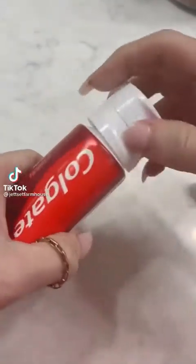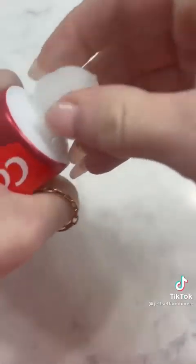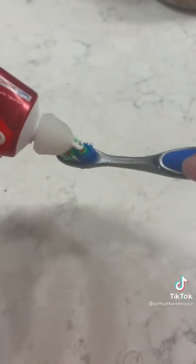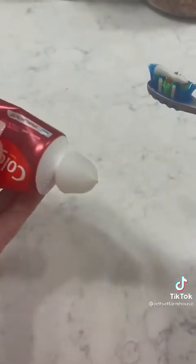If you're tired of you or your kids' toothpaste bottle being a mess, these are the perfect solution. These little caps fit right on the top of any tube of toothpaste, allowing the toothpaste to come out slowly and neatly so you never have a mess.